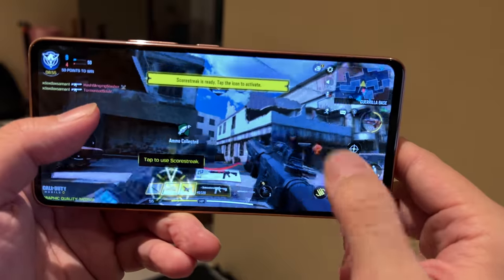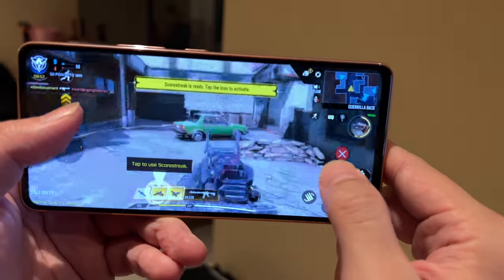The screen also refreshes at 120Hz and you get stereo speakers too, so this is an excellent screen to play games and watch videos.